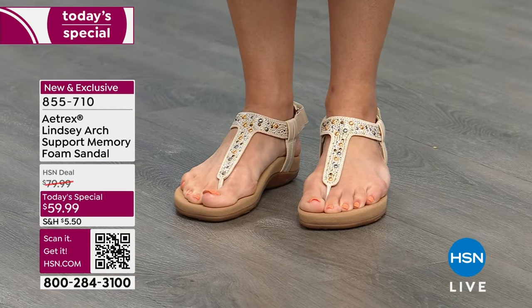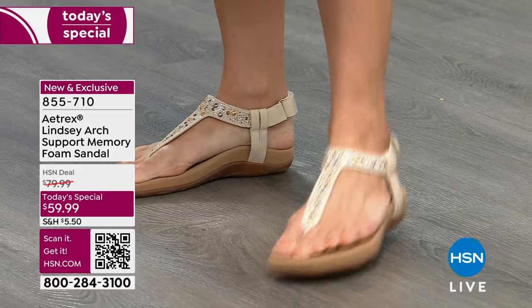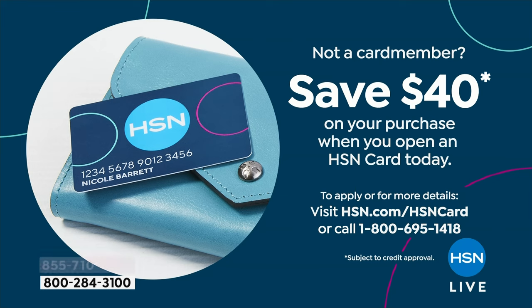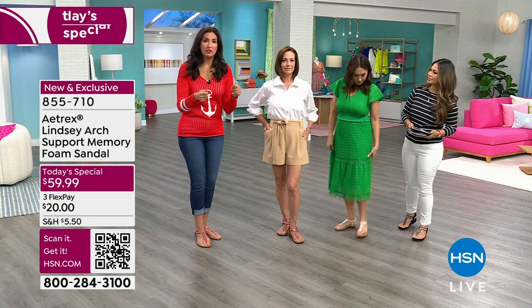You can get these home for $20 on flex pay. If you open an HSN credit card, you get $40 — apply that $40 to your today special and you're getting Aetrex studs home for $20. That is unheard of. When I go to other stores and look for Aetrex shoes, they are never on the sale rack — Aetrex shoes do not need to go on sale. When you have an incredibly high-quality shoe that performs for your body and looks great, there's no reason to discount it.